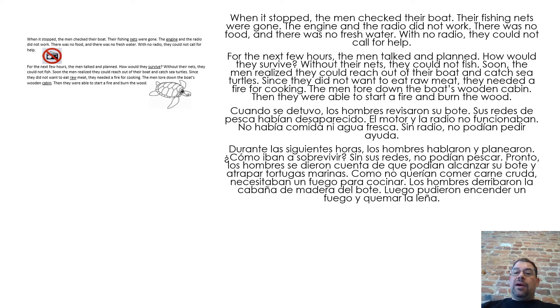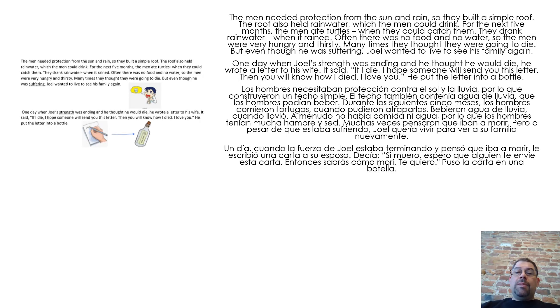The men needed protection from the sun and rain, so they built a simple roof. The roof also held rain water, which the men could drink. For the next five months, the men ate turtles when they could catch them. They drank rain water when it rained. Often there was no food and no water, so the men were hungry and thirsty.